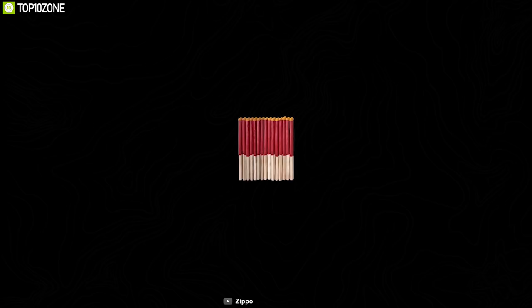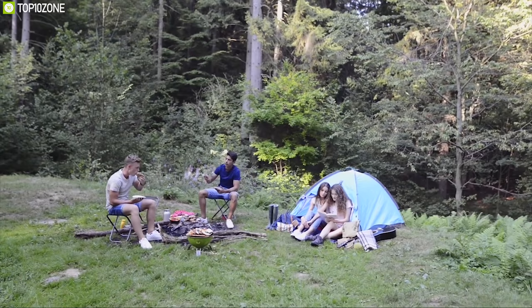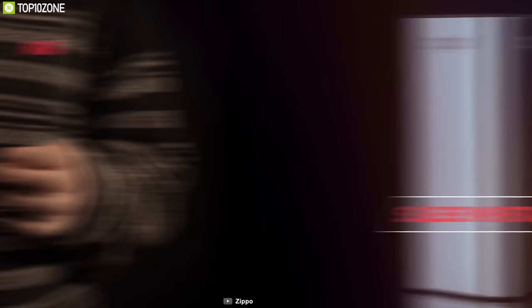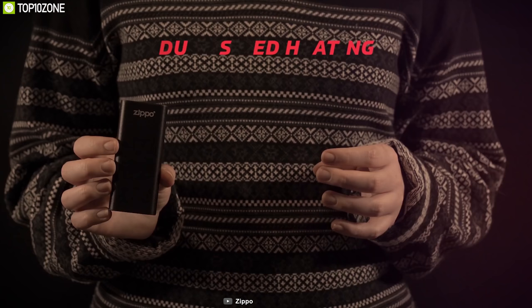Bringing a tool that can do more than just one thing actually helps a lot while camping. Introducing the Heat Bank 9s from Zippo, a rechargeable hand warmer that will keep your hands warm even in the wild.